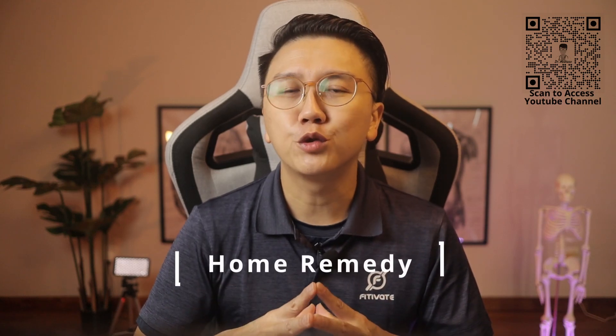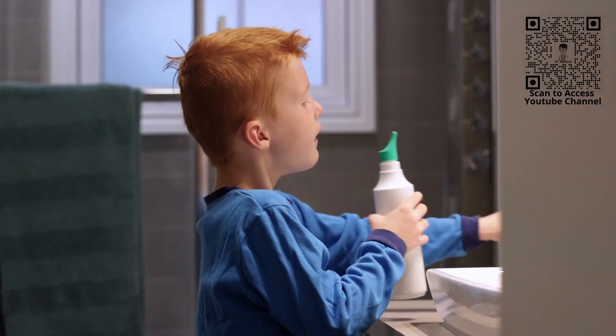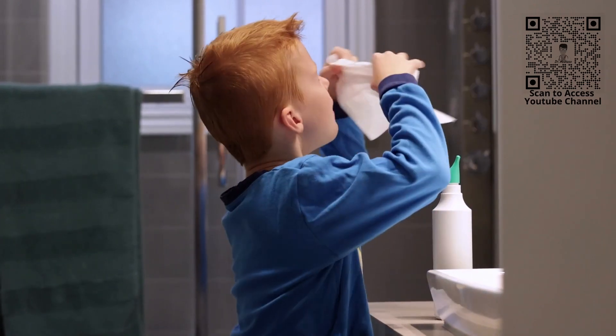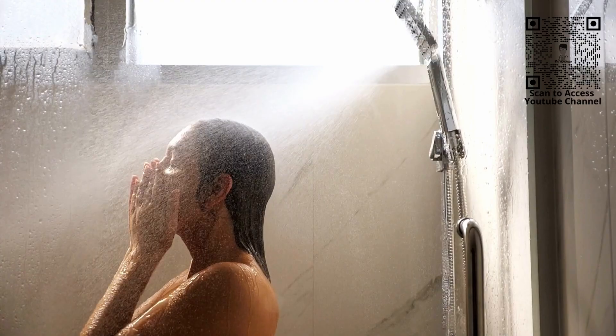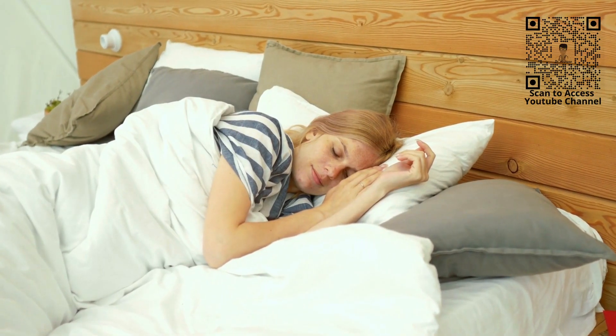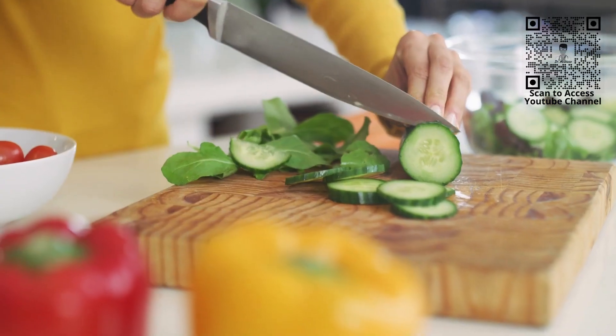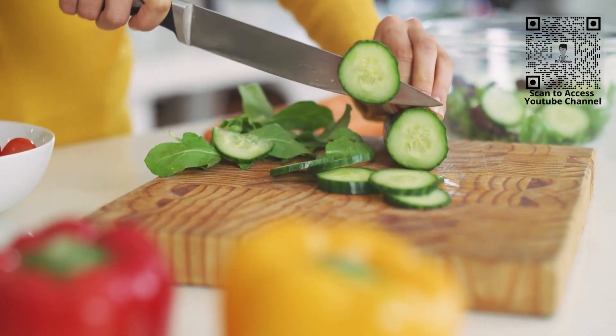Some home remedies you can also try include drinking warm or hot water, over-the-counter nasal decongestants and saline nasal flush, breathing in steam from a bowl of hot water or a hot shower, sleeping on your side or propping yourself up with a pillow to breathe better, and having a healthy diet with lots of vegetables and fruits.